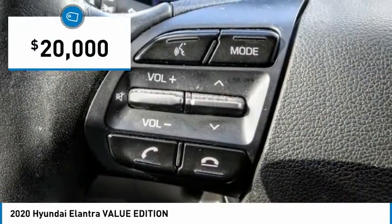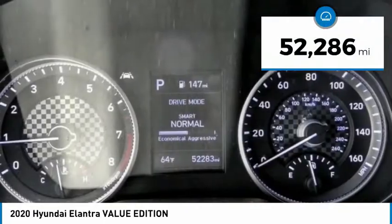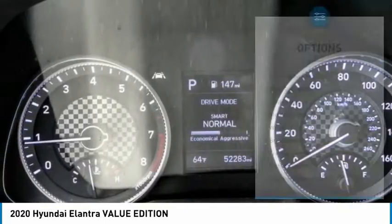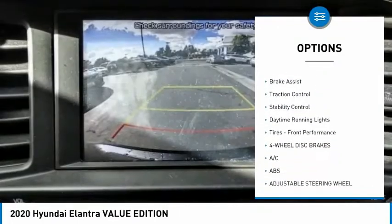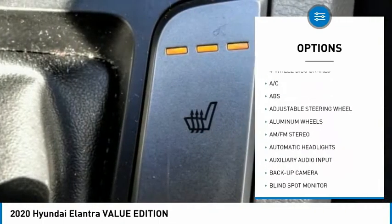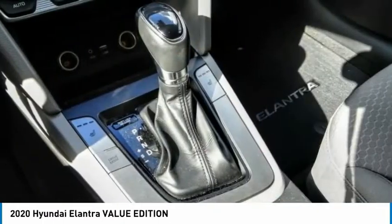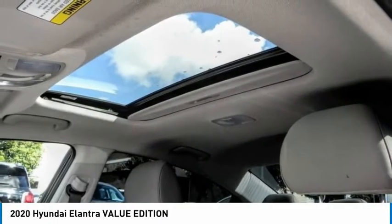Priced below twenty thousand dollars, this vehicle has less than fifty-five thousand miles. Here are some of this vehicle's great options: tire pressure monitor, blind spot monitor, heated mirrors, aluminum wheels, wheel locks, brake assist, traction control, stability control, daytime running lights, and front performance tires. Come take a test drive today.